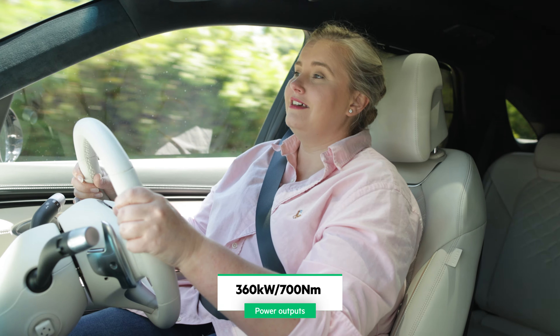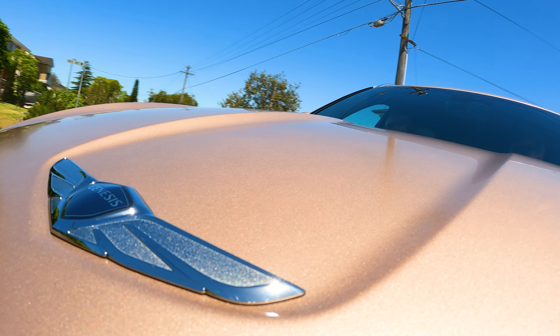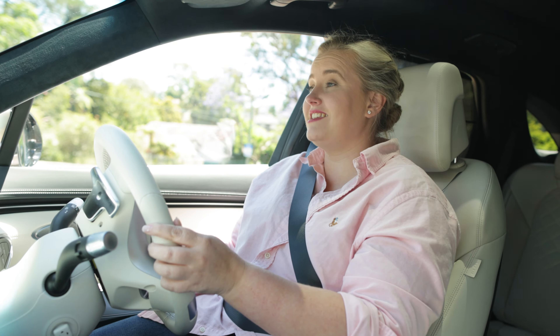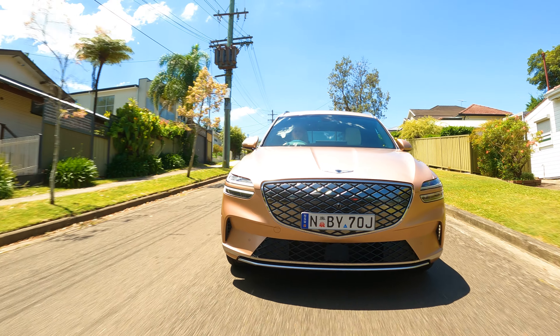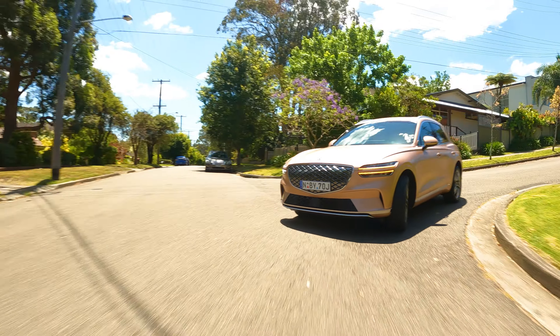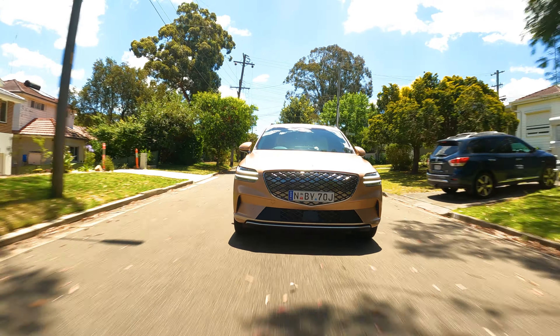There's only one electric GV70 model to choose from and it will cost you just under $128,000 before on-road costs. Considering the market, that's on par for the course without being the most expensive option. And you get some great features too, like heated and ventilated Napa leather seats, panoramic sunroof and twin motors that deliver some serious performance.